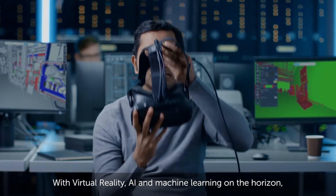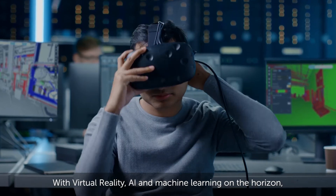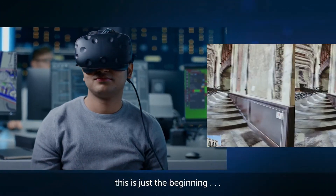With virtual reality, AI, and machine learning on the horizon, this is just the beginning.